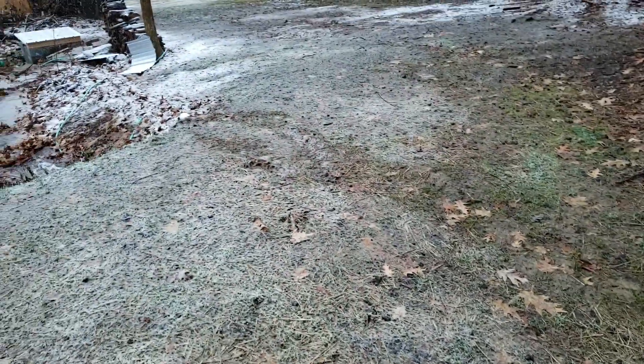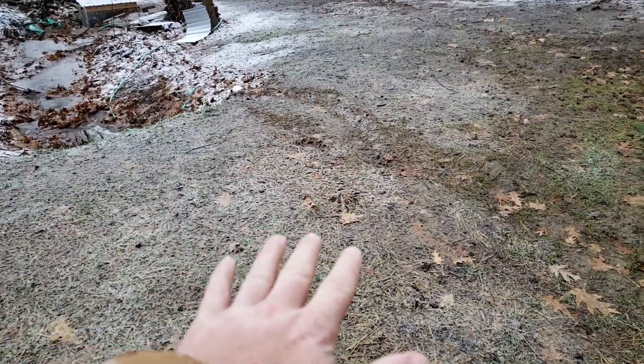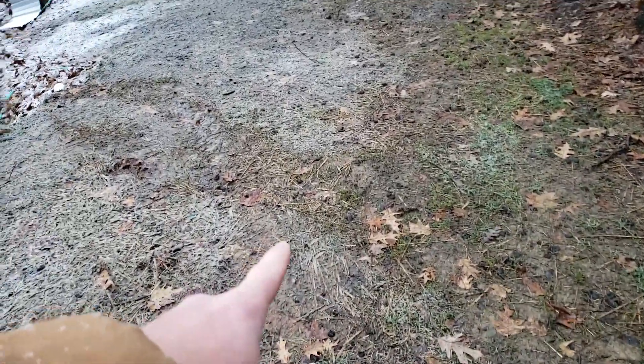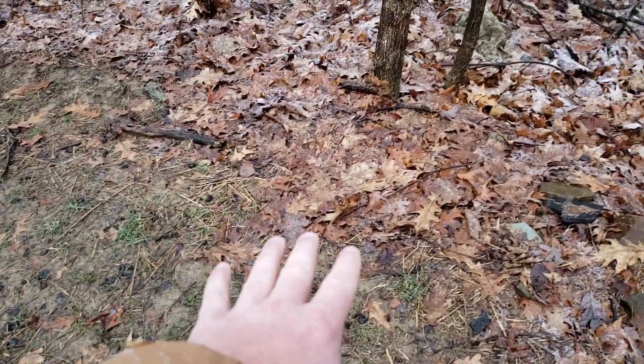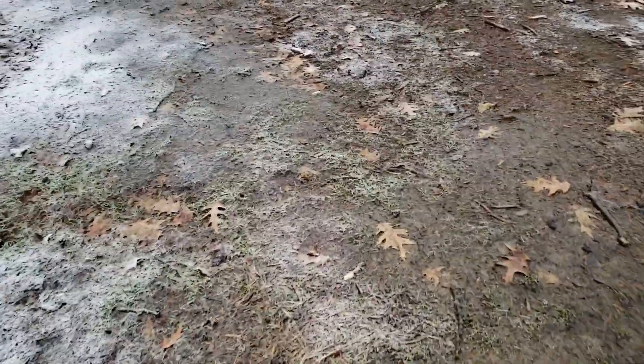An interesting observation here — there's some water flowing on top of this culvert that we put in. I noticed this ground was damp before, but it looks like there's water that's coming up out of the ground here. We'll go down to the turbine and see what it's doing.